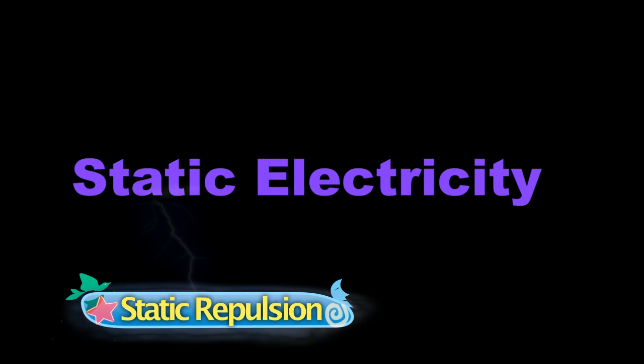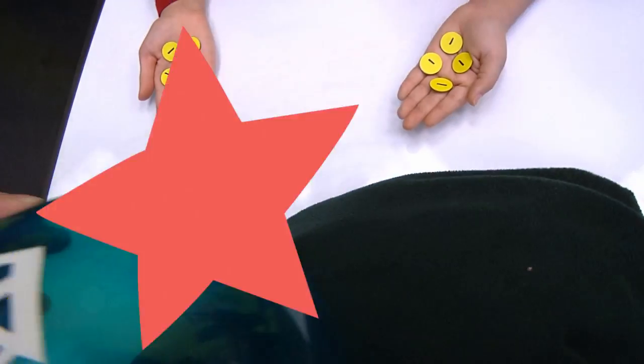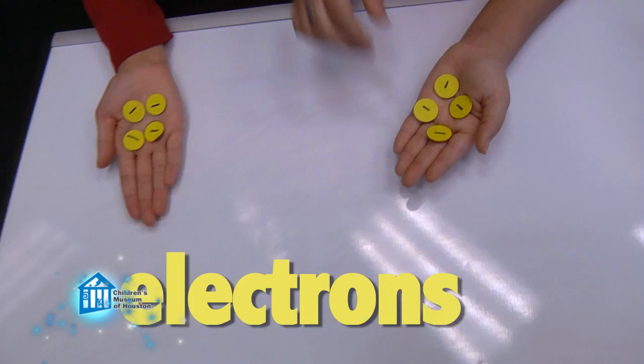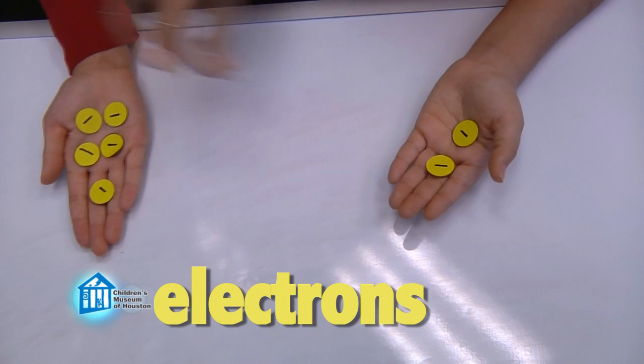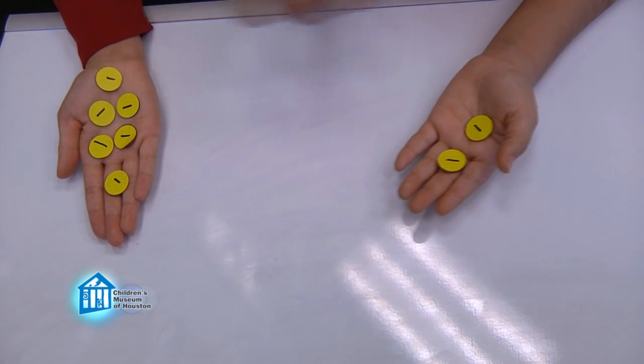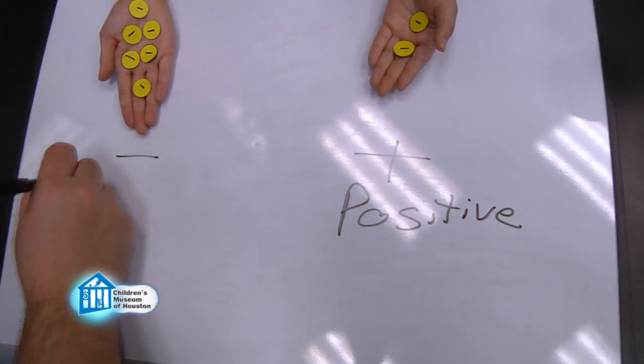Last week in the Static Electric Shock episode, we discussed static electricity, specifically how a static electric charge is created when certain substances are rubbed together. When they are rubbed together, electrons — tiny negatively charged subatomic particles — are transferred from one substance to another. The substance that lost electrons develops a positive charge, and the substance that gained electrons develops a negative charge.